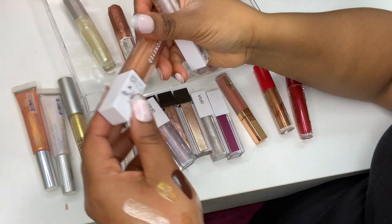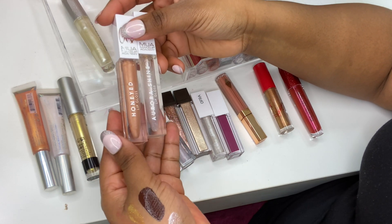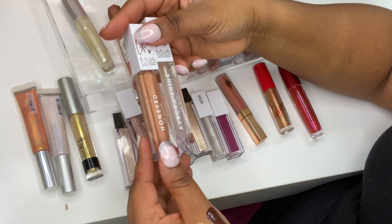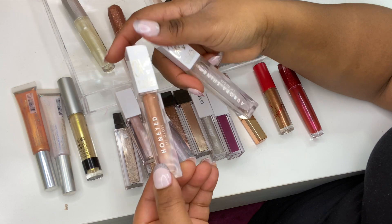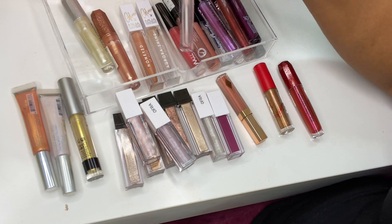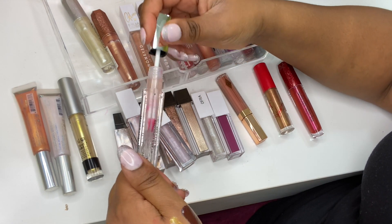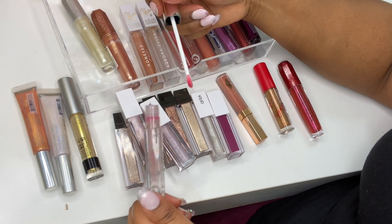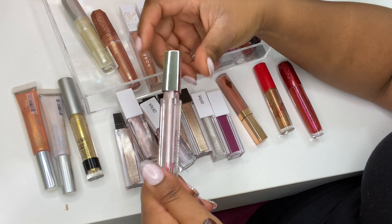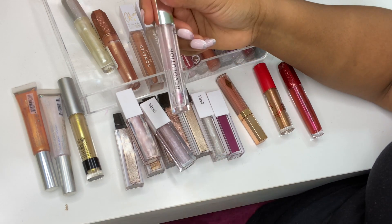I've got two glosses from MUA Academy from their Glow collection: Honeyed and Aurora Shine — very pretty, very inexpensive, not sticky, stunning iridescent finish. Then this Revolution Glass Lip Gloss from their Glass collection — I accidentally stained the wand by not cleaning it, but I'll get another one.